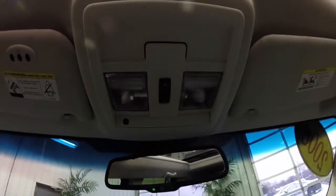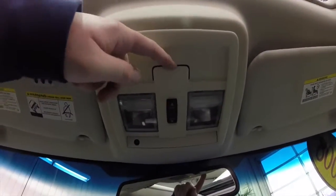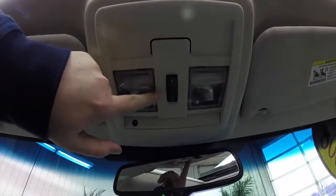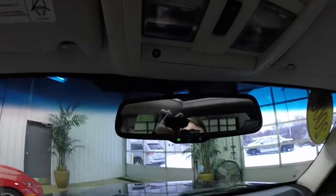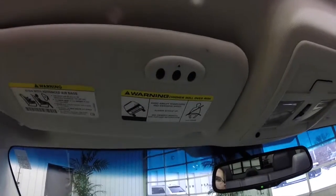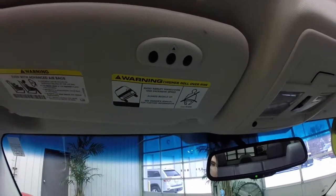Looking overhead, you have twin map lights and the control for your sky slider sunroof. Automatic dimming rear view mirror with integrated microphones for the Uconnect. On the driver's side sun visor you have your integrated HomeLink universal garage door opener.